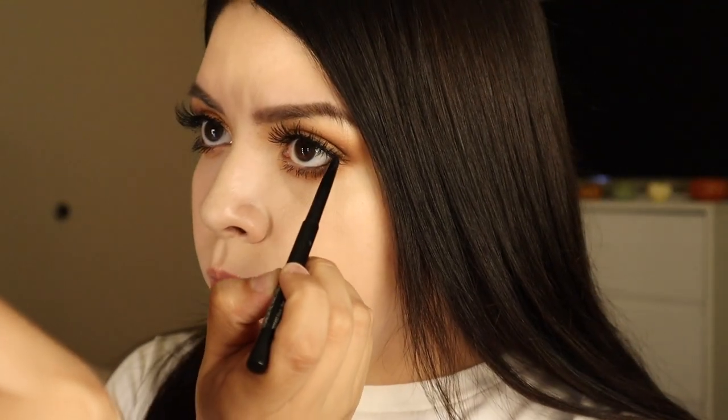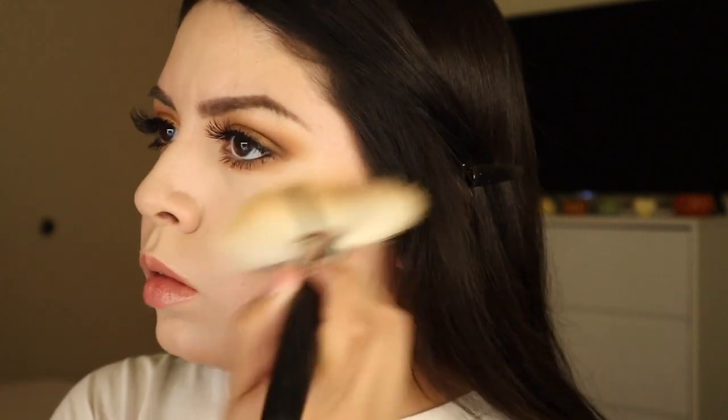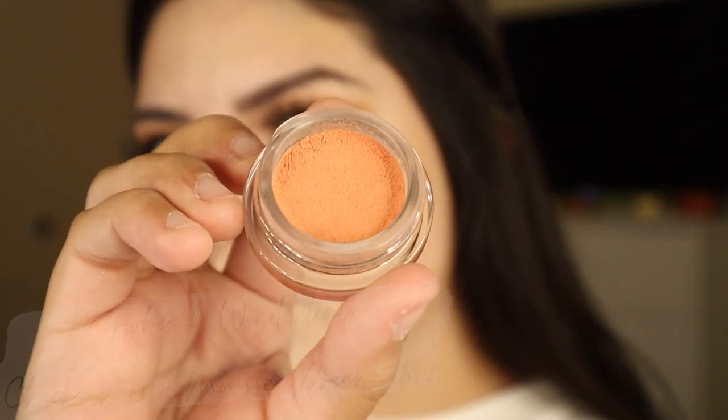Now I'm applying some bronzer — this is one I've been liking from CoverGirl — using a big fluffy fan brush from Morphe. I'm not being super precise, just applying it everywhere to get some color back into my skin since I'm a little pale. Then I'm taking this blush from Morphe — I've been loving these blushes, they are very pigmented so a little goes a long way. Work with a very light hand when you use these.